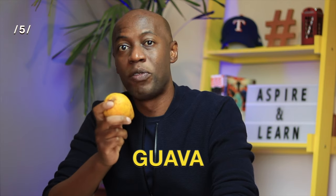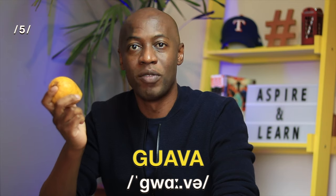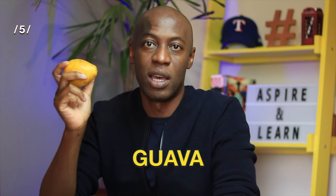This really ripe fruit is a guava. Guava. That's two syllables. Guava. Believe it or not, this was actually green a couple of days ago.